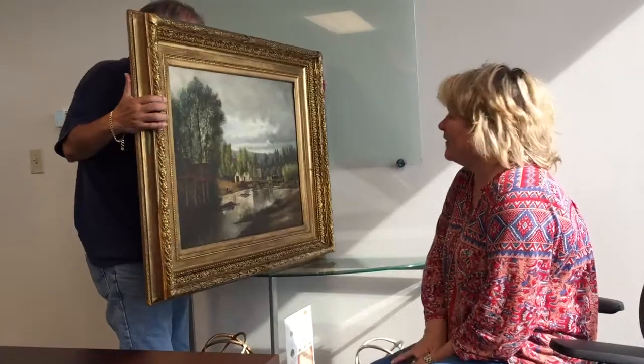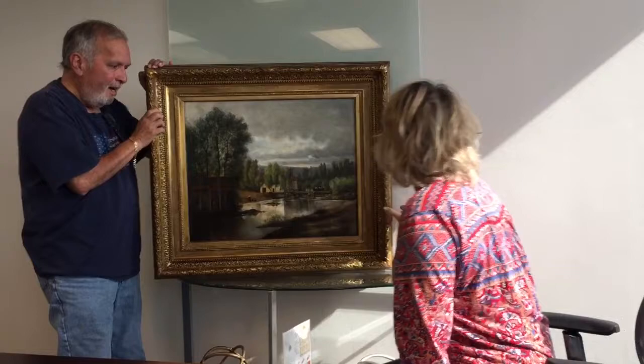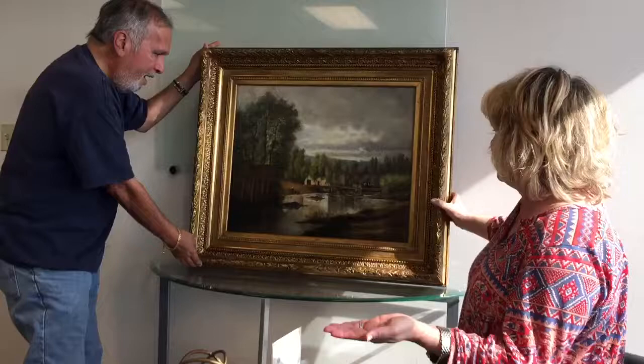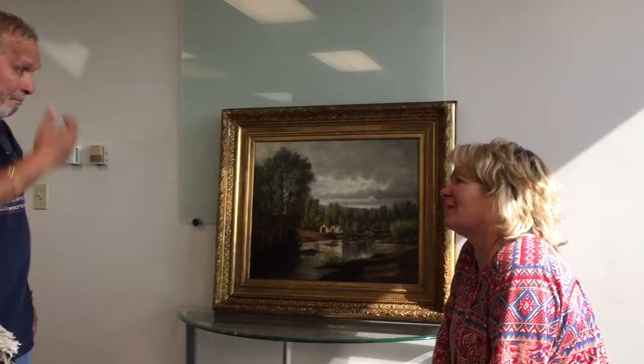My painting fell off the wall and it was in six or seven, eight pieces — big, just cut in many, many pieces. Several of the pieces I had to collect and bring to the restorer with the destroyed, damaged painting. And it looks fabulous now. I can't believe it could look like this again. I can't even tell there were so many tears.